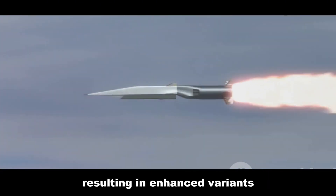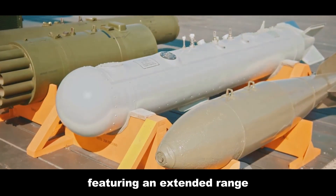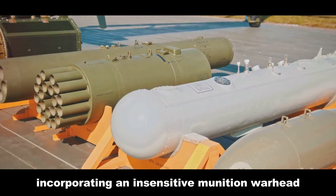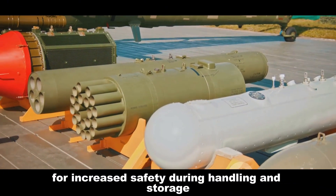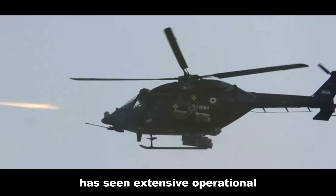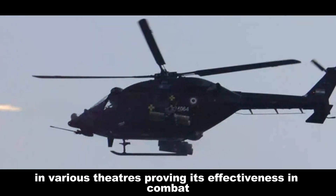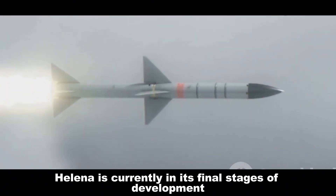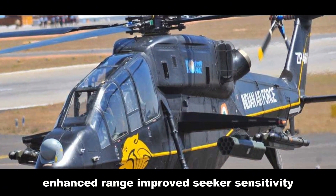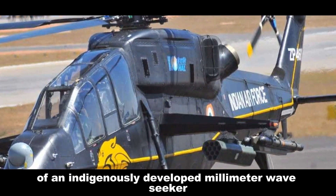Since its introduction, the Brimstone 1 missile has undergone continuous development, resulting in enhanced variants with improved capabilities. These include the Brimstone 2, featuring an extended range and a more sensitive seeker, and the Brimstone 3, incorporating an insensitive munition warhead for increased safety during handling and storage. The Brimstone family has seen extensive operational use by the Royal Air Force in various theaters. Helena is currently in its final stages of development and testing, with future variants envisioned to include enhanced range, improved seeker sensitivity, and the integration of an indigenously developed millimeter wave seeker.